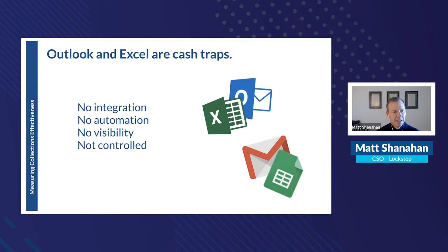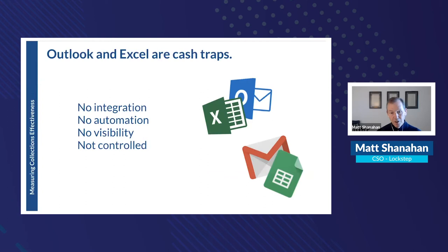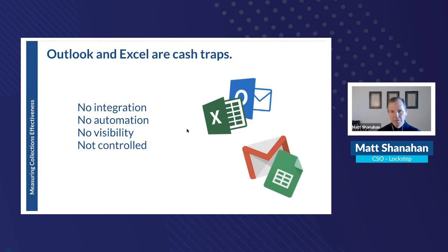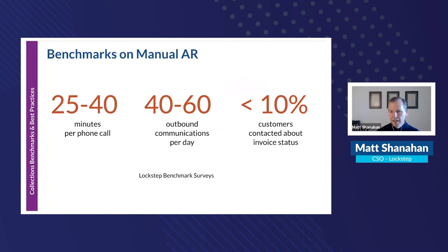Outlook, Excel, Gmail, and Sheets are effectively cash traps. These applications aren't integrated into your accounting system, which means you're manually transcribing between emails and your ERP. There's no automation for follow-ups, promise tracking, or dispute resolution — and no activity management or visibility into what got done and who's working on what — all of which slows down cash flow.